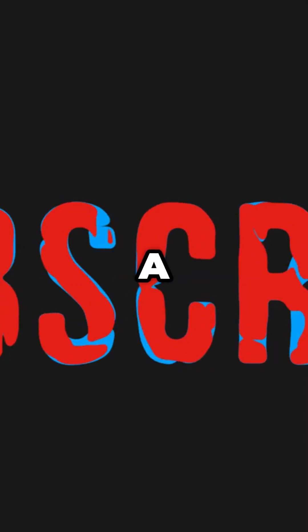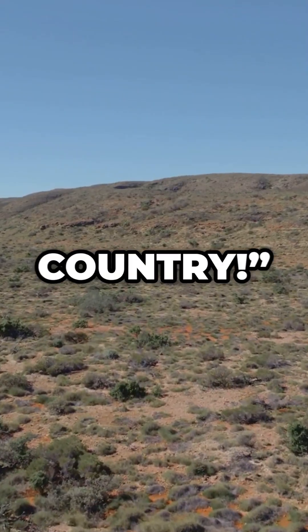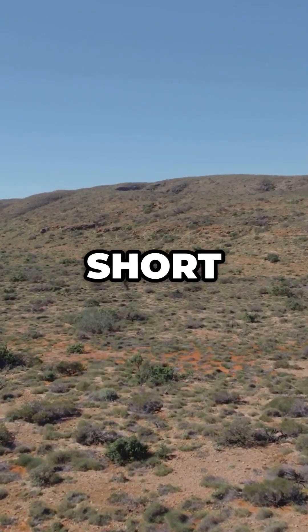Subscribe to Snackable Geography and binge our playlist, Geography A to Z — snack-sized facts from every country. One short a day.